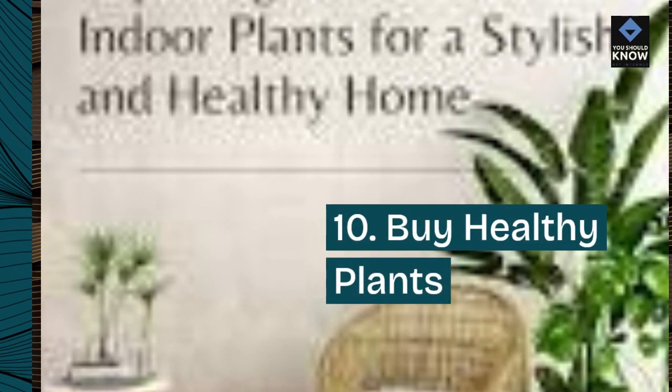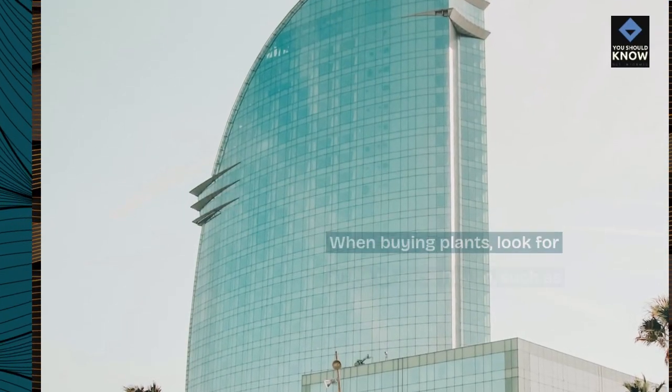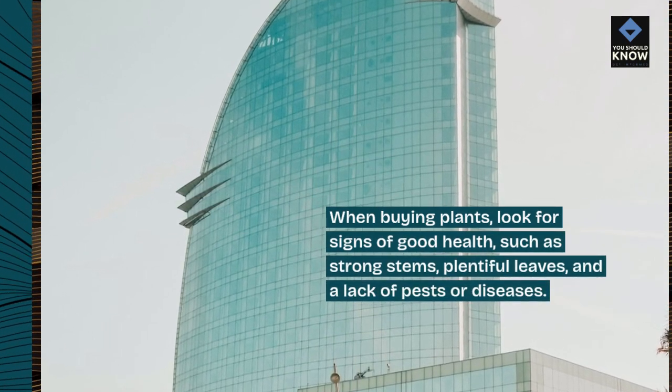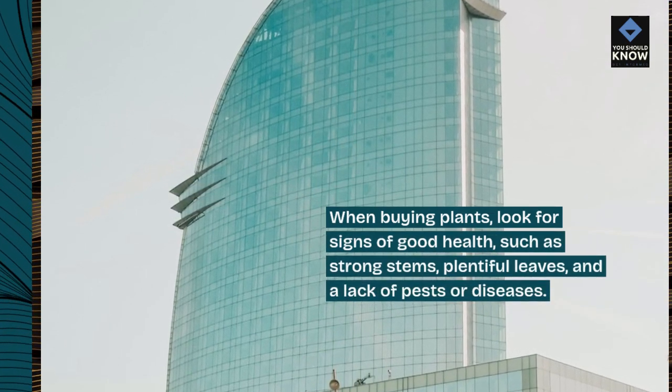Tip 10: Buy healthy plants. When buying plants, look for signs of good health, such as strong stems, plentiful leaves, and a lack of pests or diseases.